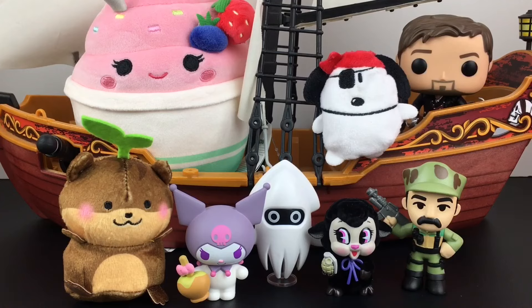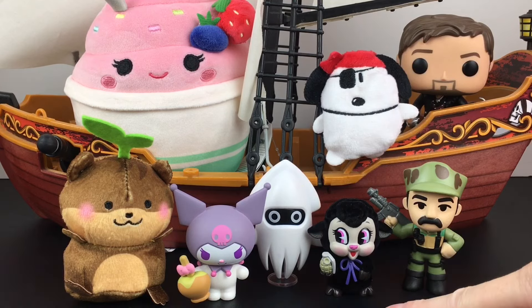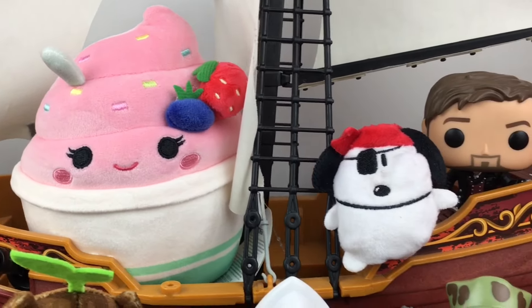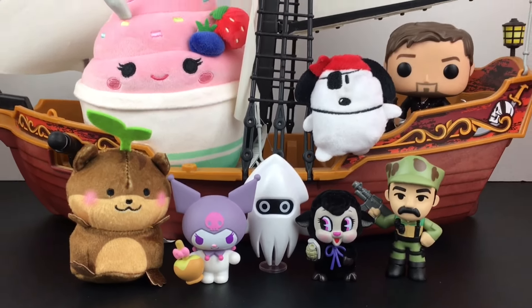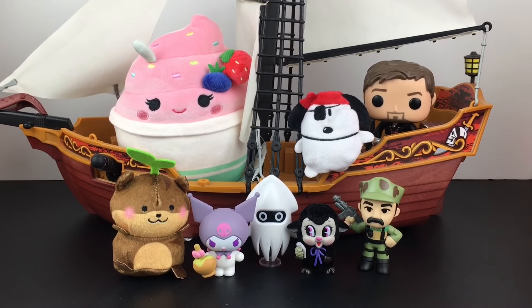Feel free to let me know which item we opened today was your favorite - you can leave me a comment down below. As for me, I had a lot of fun opening these. I really like the Kuromi figure - those are really nice, quality, solid little blind bag figures for a good price. And I also like our little darling lamb - so wrong but so cute at the same time, and I'm very happy to find the flocked chase. That'll do it for this episode of my blind bag ship series. I hope you enjoyed it - if you did, feel free to give it a thumbs up. Thank you so much for watching, I really appreciate it, and I hope to see you in the next one. Until then, take care. Bye-bye.